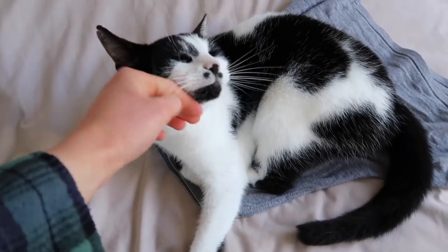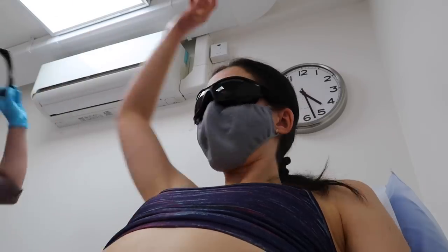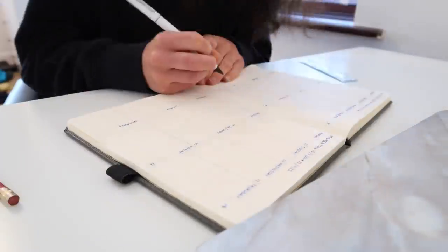Hey guys, welcome back to my channel and welcome to today's video. This one is a very random mashup of things — it might not make too much sense — but it's a weekly vlog nonetheless and I hope you guys enjoy it.